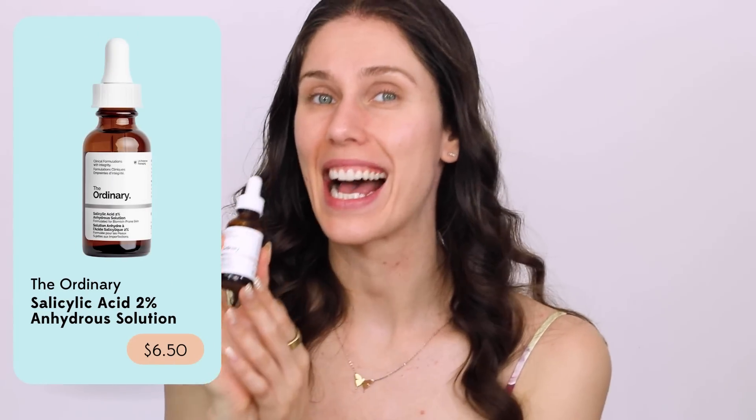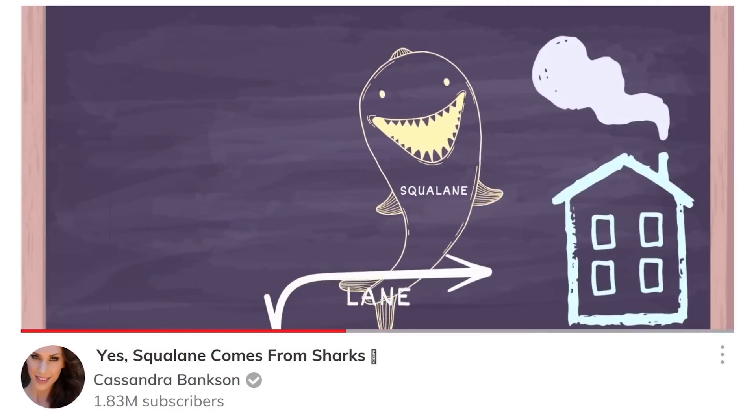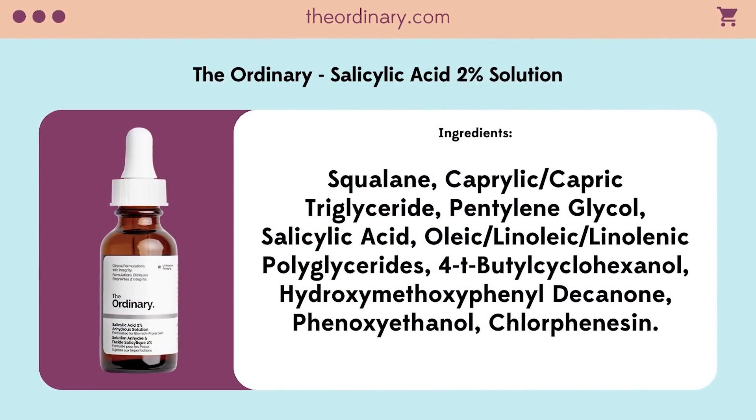This is the 2% salicylic acid anhydrous solution from The Ordinary. And this made some people mad, and it made some other people very, very happy. Anhydrous, by definition, means without water — without hydration. And this is a no-water product. The ingredients contain squalane as a main ingredient, that wonderful oil related to squalene that our skin naturally produces. It also has caprylic triglycerides, some other oils and fatty acids, and salicylic acid. This is basically an oil-based salicylic acid. And fun fact, the squalane is plant-derived — specifically sugarcane-derived.